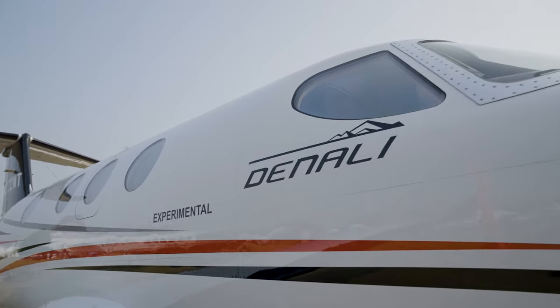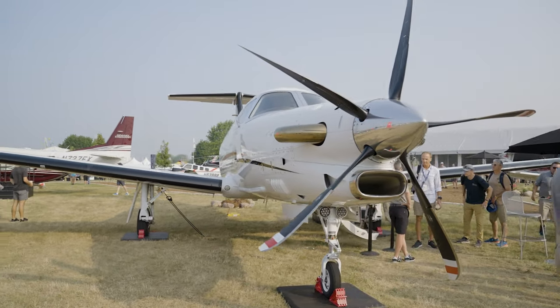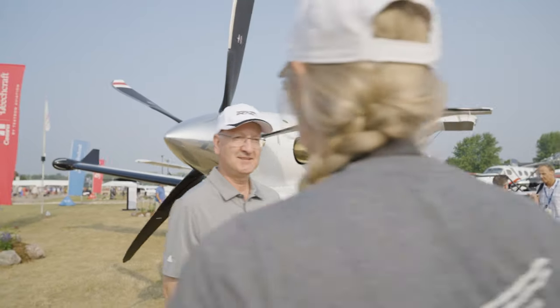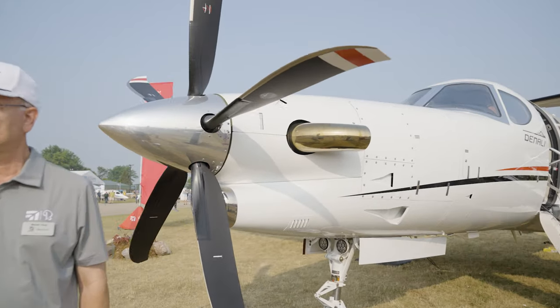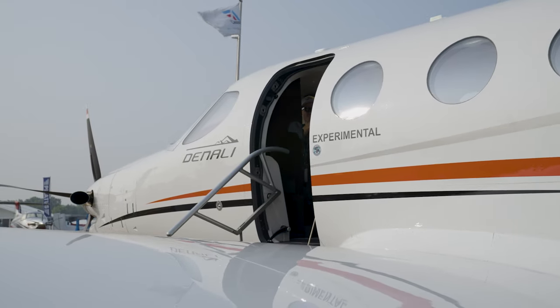How excited are you to finally have it here? Because every year you've been bringing mock-ups. Yeah, every year we've been bringing a mock-up, but this is the first — this is the public debut of the new Denali. It says 'experimental' on the side. When are you going to remove that? Well, once we are certified — we have three aircraft in the certification process right now — and 2025 is our target for that.